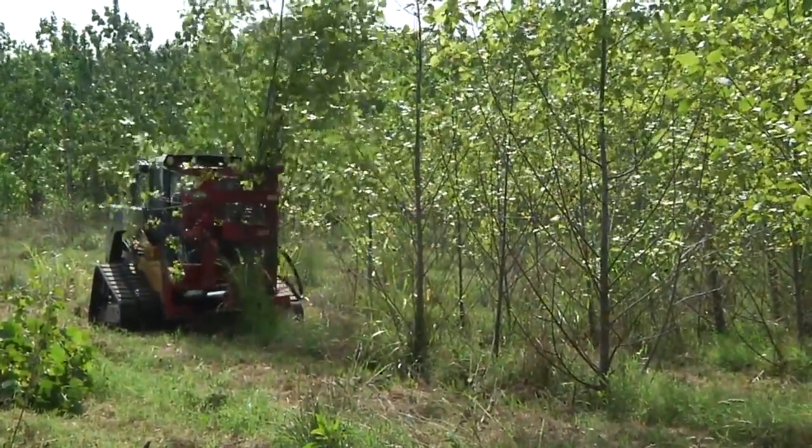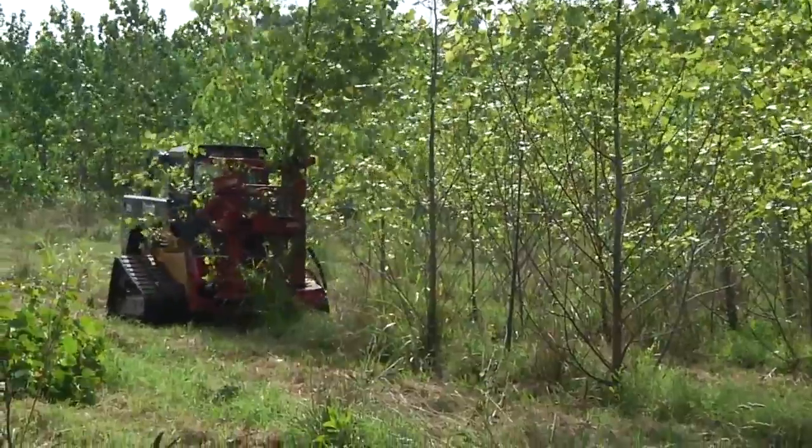What we have going on here is we're harvesting our poplar plantation, trying to come up with more efficient ways to coppice it. But this specific study is more about how it's going to coppice back out. It's an expensive crop to plant, and therefore one planting has to yield four to six harvests, so we have to make sure that we can harvest it correctly to ensure those additional harvests.